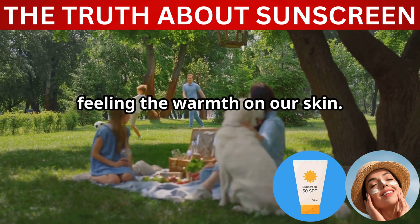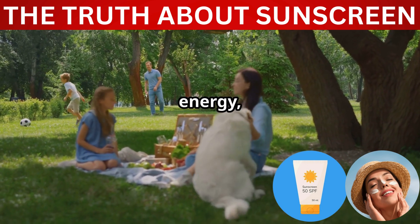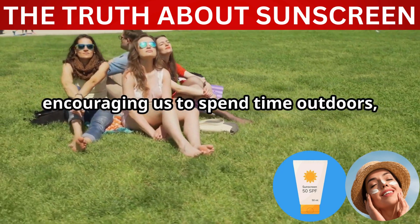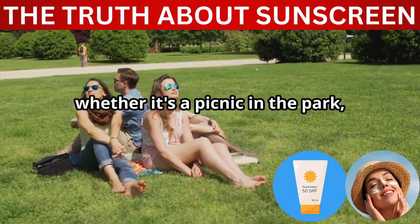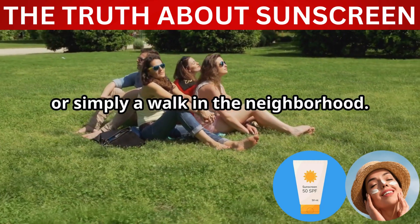We all love a sunny day, feeling the warmth on our skin. The sun brings joy, energy, and a sense of well-being. It's a source of light and life, encouraging us to spend time outdoors, whether it's a picnic in the park, a day at the beach, or simply a walk in the neighborhood.